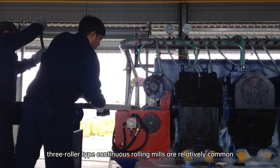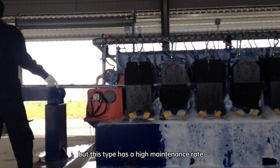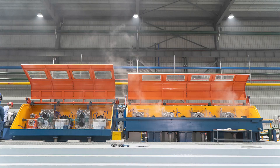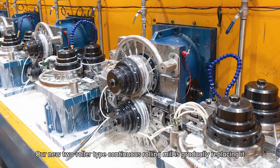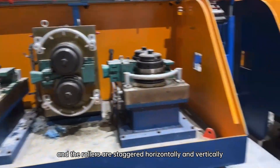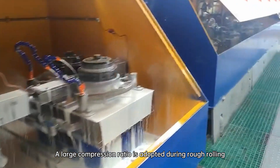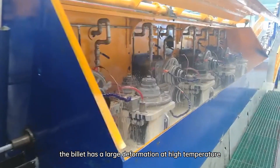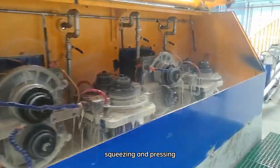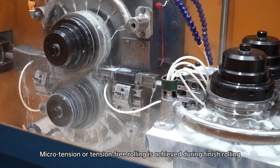At present, 3-roller type continuous rolling mills are relatively common, but this type has a high maintenance rate, a large amount of spare parts used, and unstable product quality. Our new 2-roller type continuous rolling mill is gradually replacing it. The full 2-roller type continuous rolling mill adopts cantilevered rollers, and the rollers are staggered horizontally and vertically. A large compression ratio is adopted during rough rolling, so the billet has a large deformation at high temperature, achieving the effect of pushing, squeezing and pressing, ensuring the quality of the billet. Microtension or tension-free rolling is achieved during finish rolling.